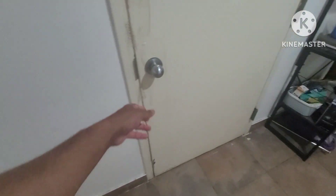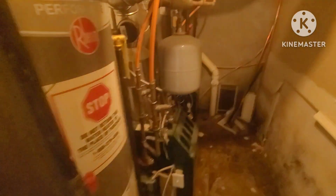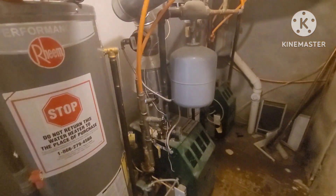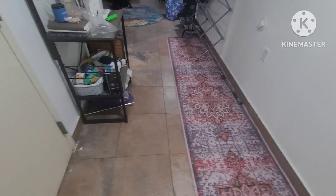As we walk further, we have storage under the staircase, and then we have our utilities room. We have two sets of boilers and two sets of hot water tanks. We have two separate boilers for the two units upstairs, and each unit has its own hot water tank.